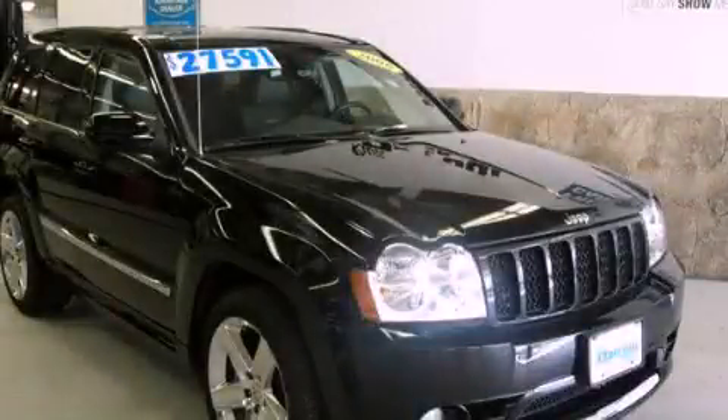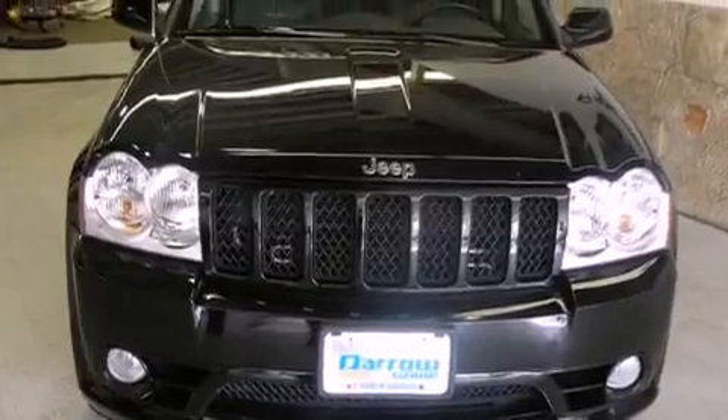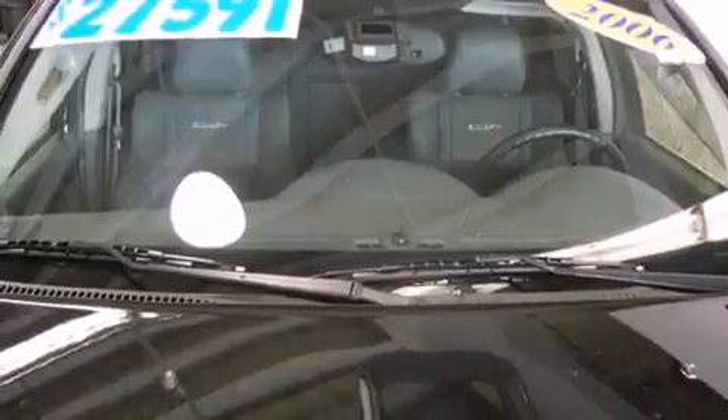This is a 2006 Jeep Grand Cherokee — for when safety, size, and space are of importance. It features an 8-cylinder engine and a 5-speed automatic transmission.